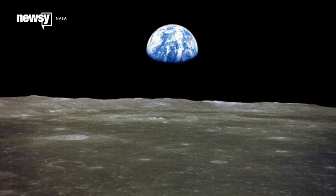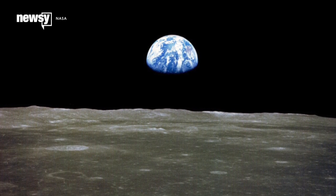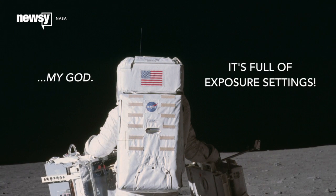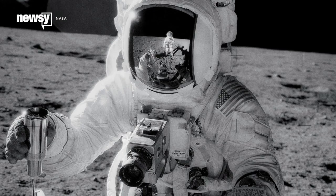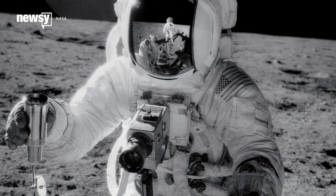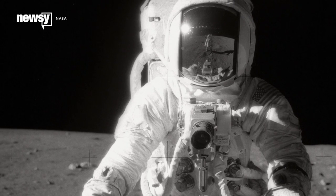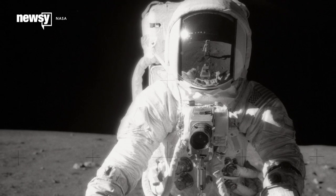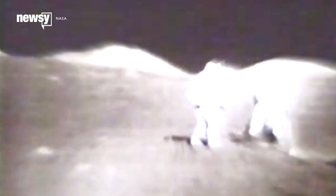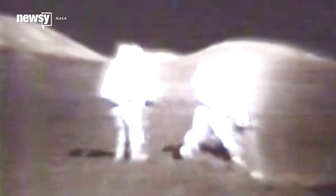Which leads us to the complete lack of stars. Pretty amateur mistake by the set director, right? They should fire their art guys. Actually, this is a matter of camera settings. Apollo astronauts had to set the cameras they used — these Hasselblad 500 ELs — to properly expose the environment and the work they were doing. You could probably ramp up the exposure to get dim stars in the background, but it would blow out everything else. The astronauts would start looking like beings of pure luminous energy wandering the moonscape, which is an entirely different conspiracy theory.